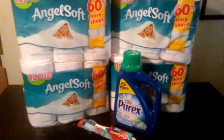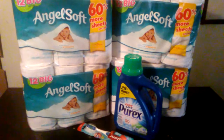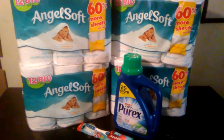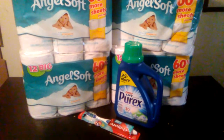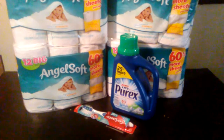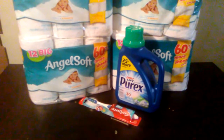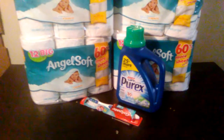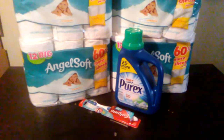I needed to spend $19 in order to get $10 back in ECBs. So I bought 4 packs of the Angel Soft Tissue for $4.99 a piece. I also had $5 off of $15. I bought the Purex detergent for $1.99, and I bought the Colgate toothbrush for I think $3.79, and it was a $2 extra care buck on that.